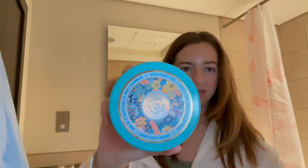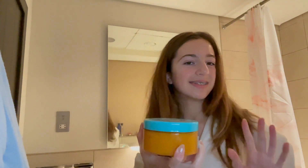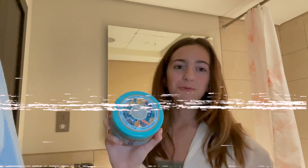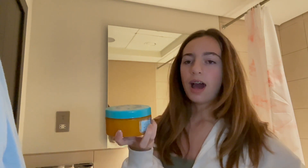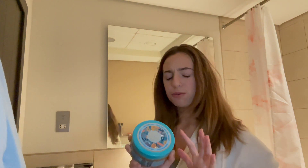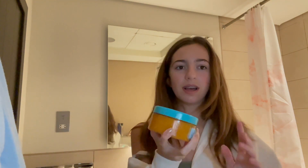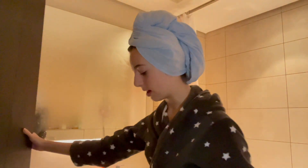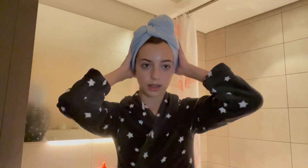I haven't exfoliated in a while so I'll use this exfoliator today. It's the best body exfoliator I've ever used — it's the Natural Cyberica one. I'm pretty sure you can order it online; I got mine in store. It smells incredible — I can't even describe it. I'll see you guys after I'm out of the shower!